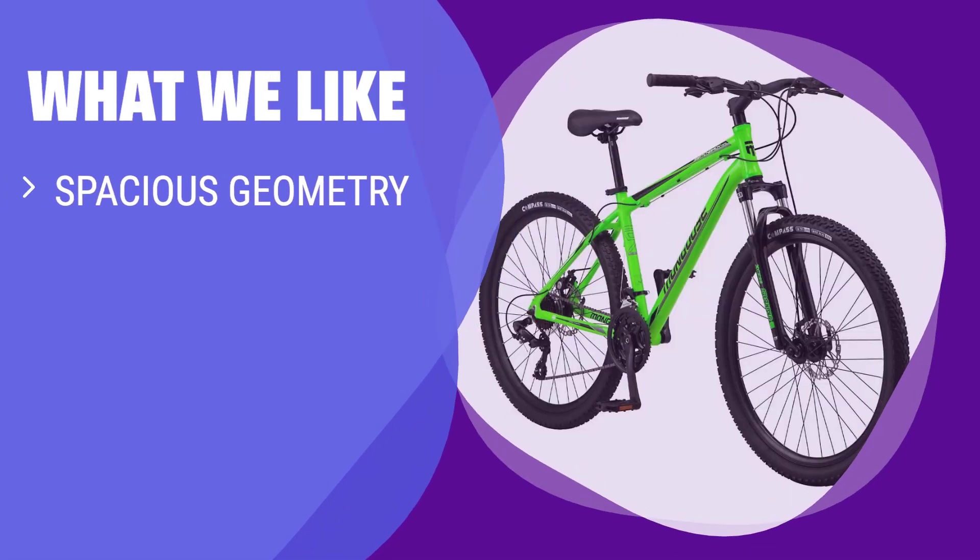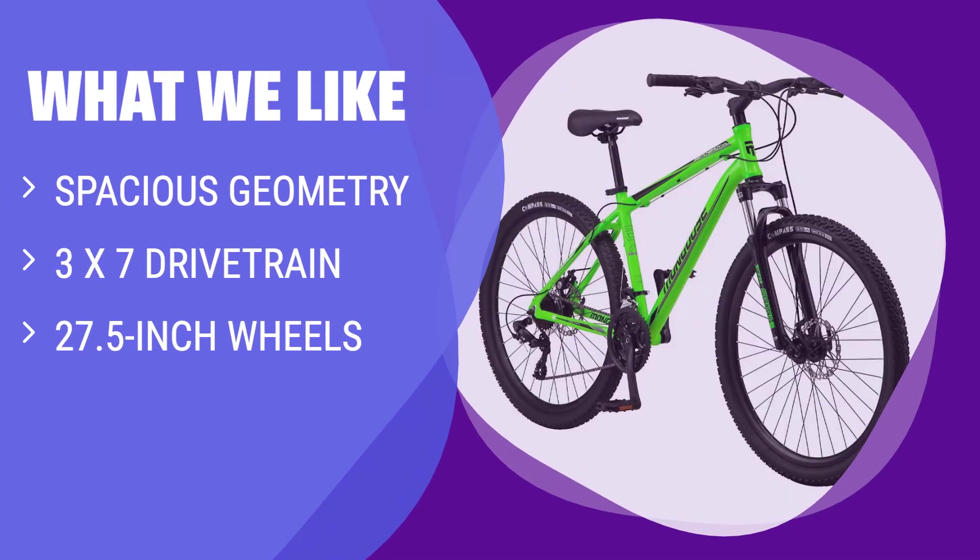What we like: If you are a beginner looking for a versatile bike for moderate trails, you should consider this. The spacious geometry accommodates a triangle frame bag with ease, making it suitable for commuting as well. With a 3x7 drivetrain and 27.5-inch wheels, it's ideal for a range of abilities and trail conditions.